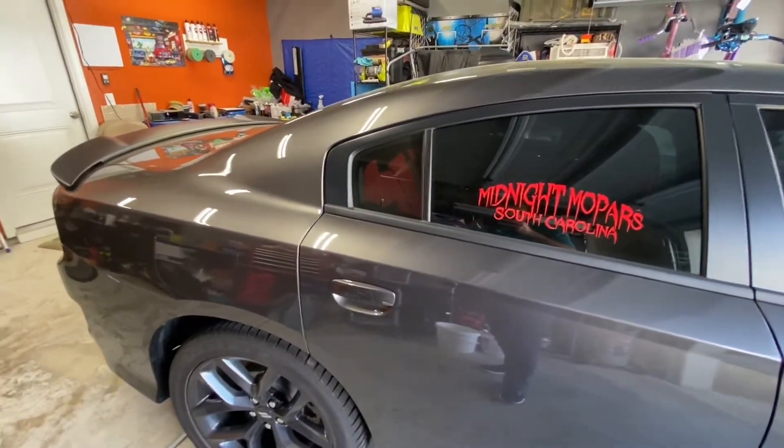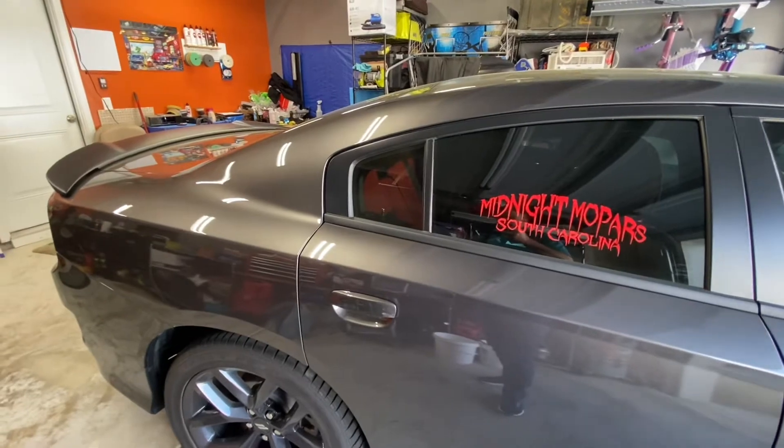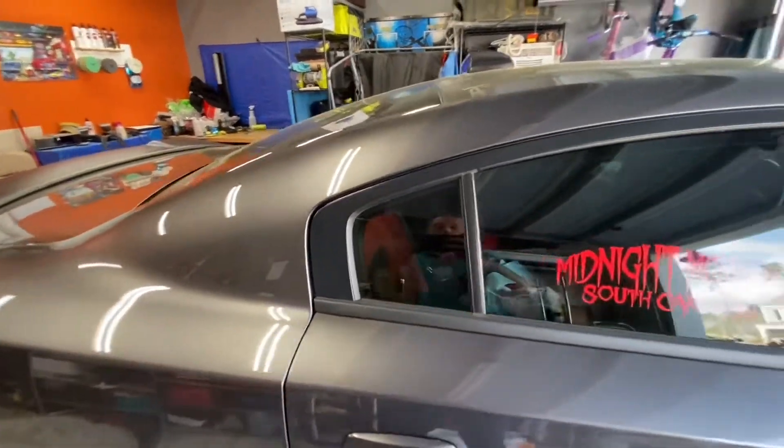Hope you like the content. If you do, give it a thumbs up, leave a comment, subscribe if you want to. It's probably the comedy more than anything else — us trying to install the louvers together.